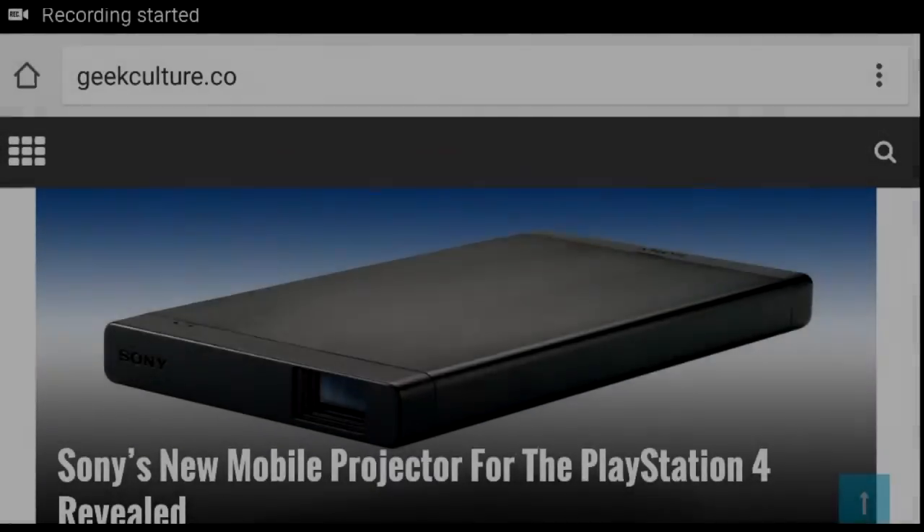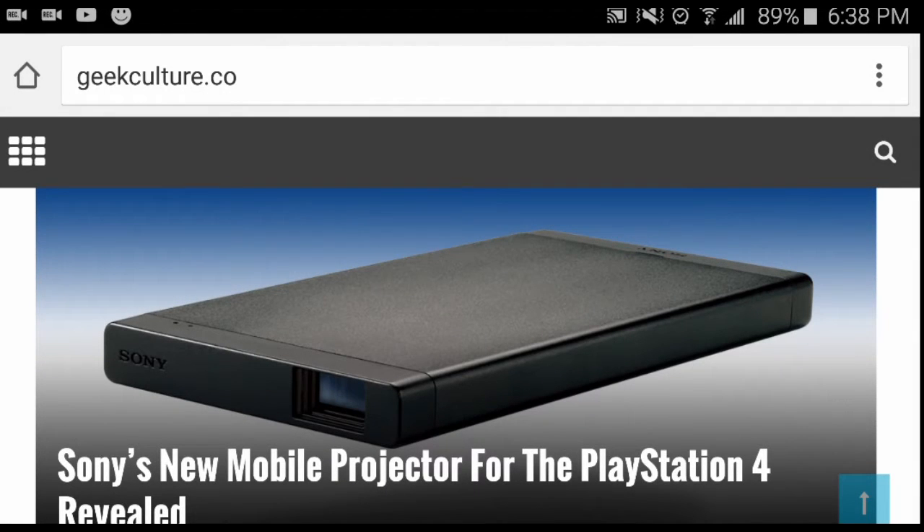What is up guys, this is JC from New Game Plus and this is Jen from the Jen series. Today we've got a little bit of news for you guys — apparently Sony is coming out with an accessory for the PlayStation 4.